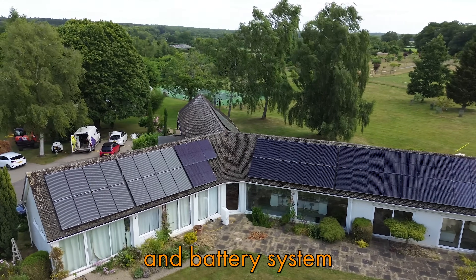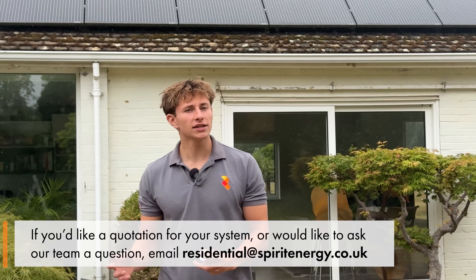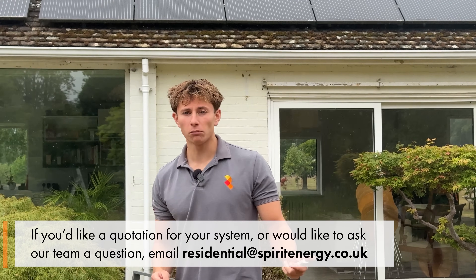Deciding to get a solar and battery system is one of the smartest investments you can make for your home. Done right, it can help to save a lot of money, give you a level of independence from the grid and add substantial value to your property. But done wrong, it can turn into a disaster and cost a lot more than it should, especially when you add unnecessary components that you don't need. It takes careful research to ensure that you get the best return from your solar and battery system.